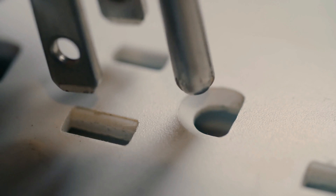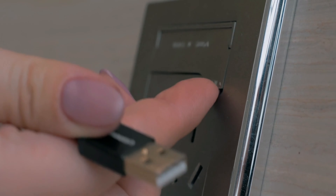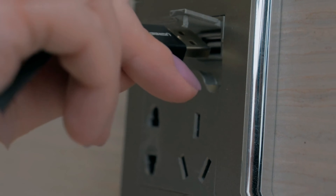The best smart plugs can make a bigger difference in your home than you would think. Designed to add smart capabilities to your dumb appliances, these devices sit between a plug and a power socket and control when the power is allowed to flow through.